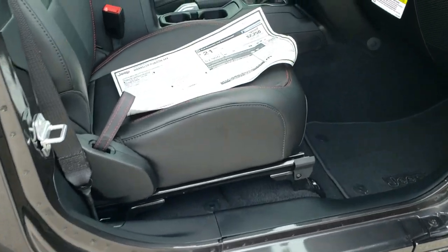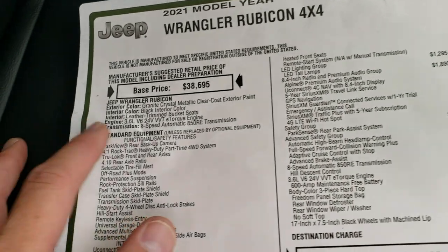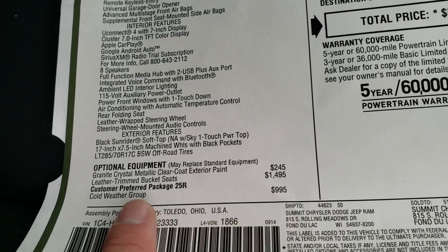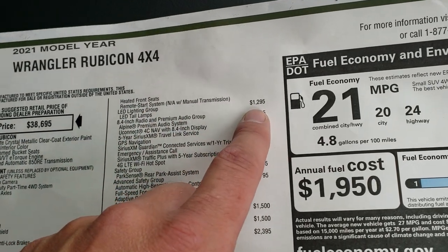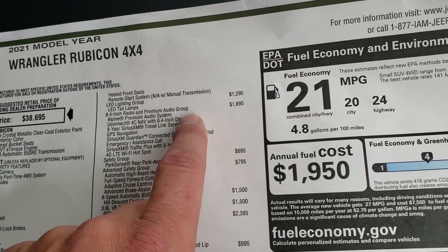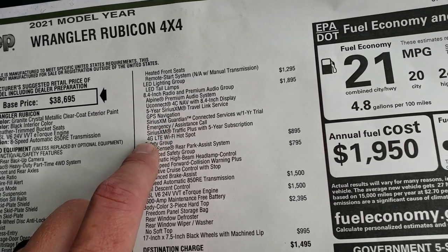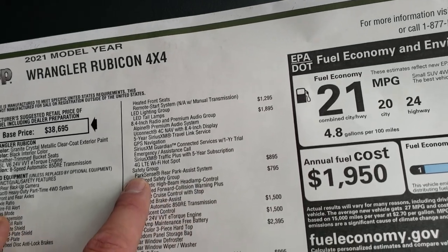We're going to take a look at the original window sticker — feel free to pause this at any second. Key items: the 3.6 liter and 8-speed automatic transmission. Granite crystal is a $245 option. Leather trim bucket seats are a $1,495 option. Cold weather group is $995, giving you heated seats, heated steering wheel, and remote start. The LED lighting group is a $1,295 option — definitely worth it. The 8.4 and premium audio group is $1,895, which includes navigation, SiriusXM Travel Link for five years, SiriusXM Guardian for a year, and SiriusXM Traffic Plus for five years.